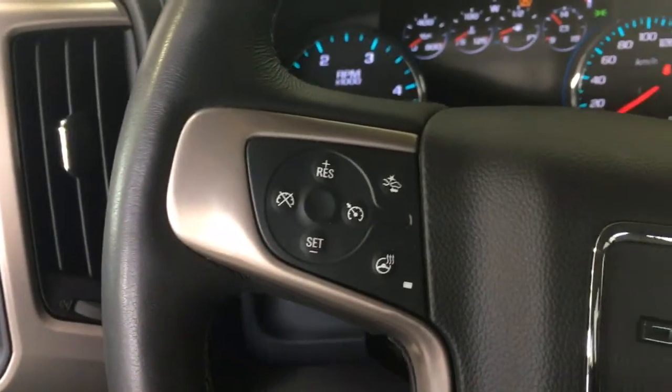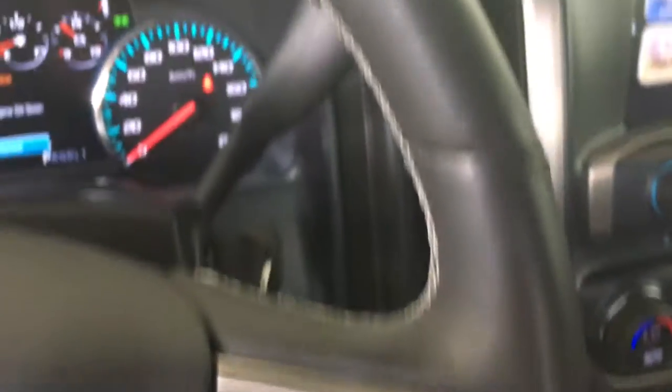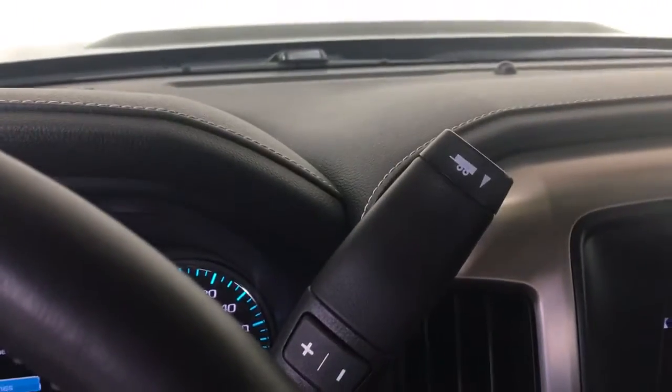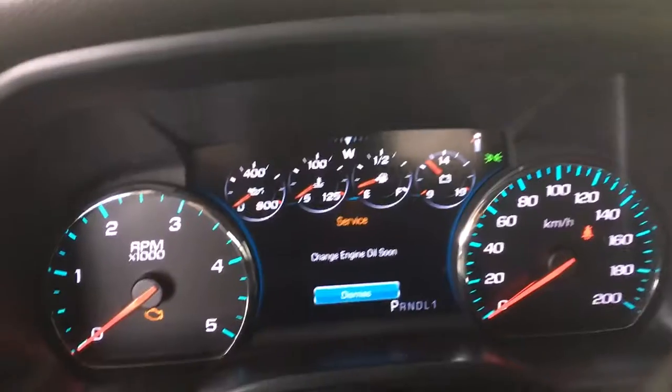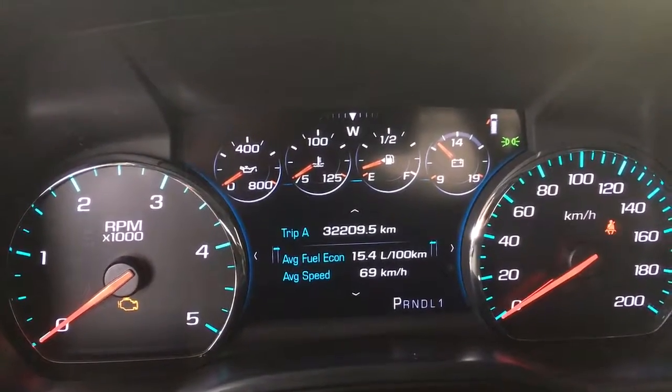Cruise control, heated steering wheel, forward collision alert, voice recognition and driver information center controls, tap shift and tow haul mode, driver information center with info, audio, phone, trip and options modes.